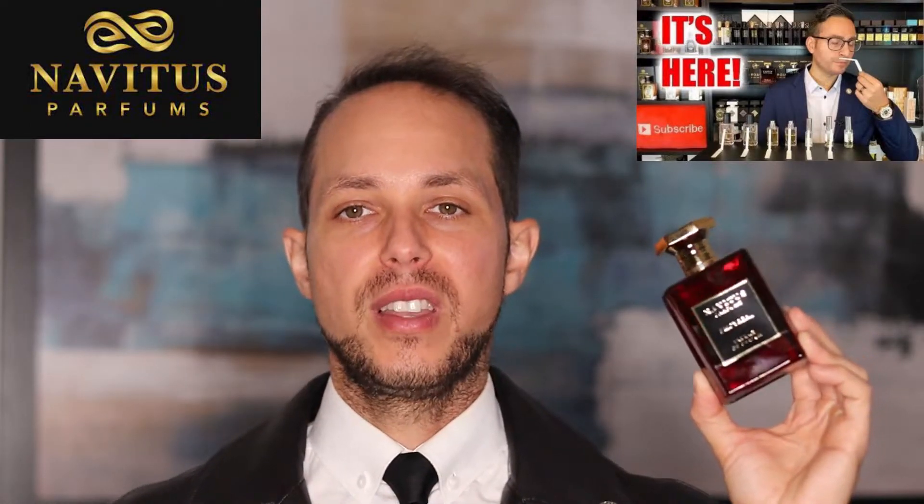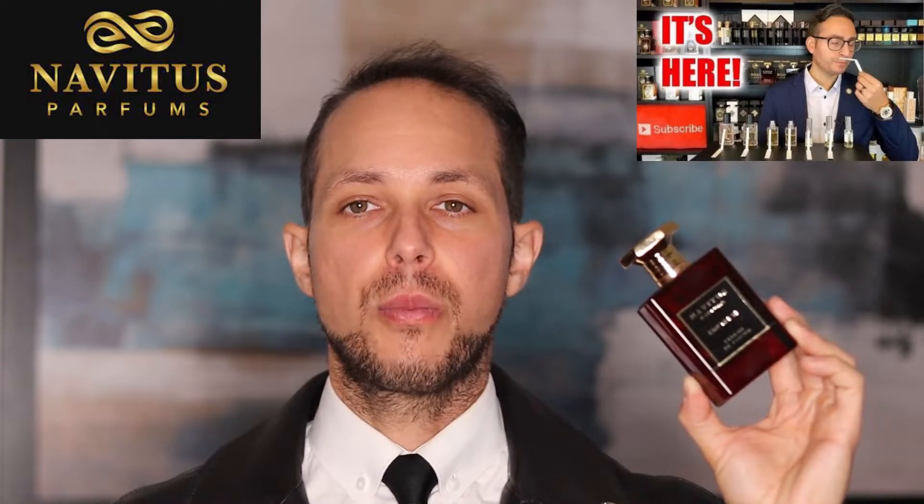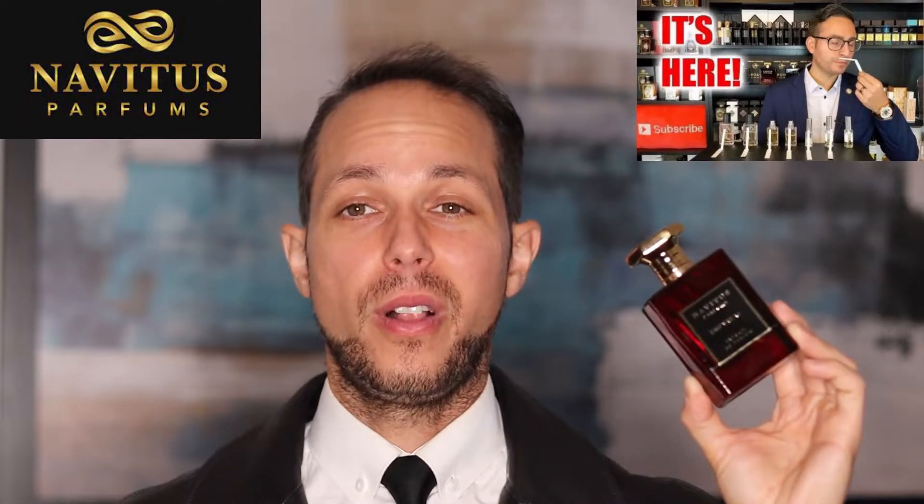The creative director behind all the Navitus Parfums is none other than Steven from the YouTube channel Redolescence. He's also created the first seven releases in this line, and now with three brand new releases he's up to ten that he creatively directed. Kudos and congrats — your fragrances are very luxury feeling and the price-value proposition in my opinion is always solid.